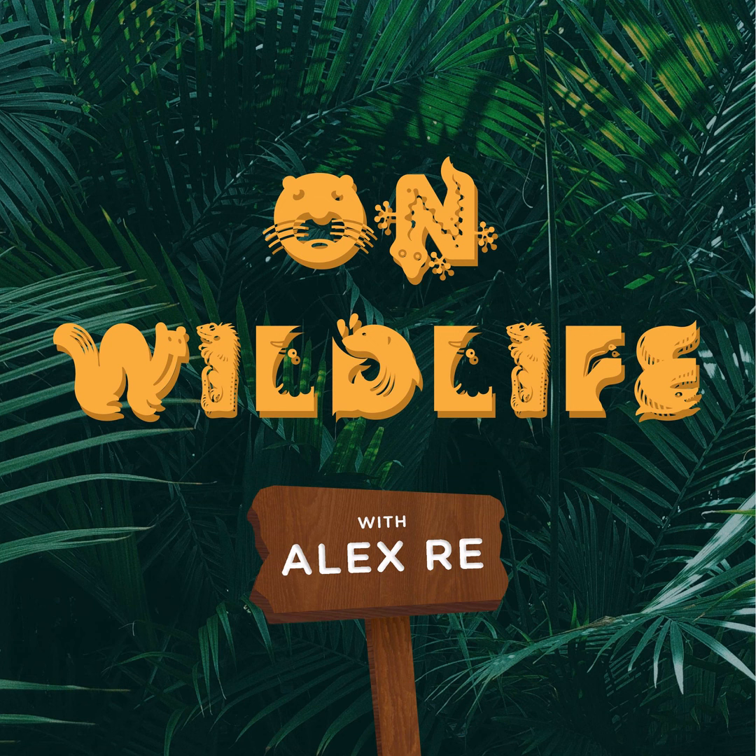Thank you so much for coming on this adventure with me as we explore the world of kiwis. You can find the sources that we use for this podcast and links to organizations that we reference at onwildlife.org. You can also email us with any questions at onwildlife.podcast@gmail.com. You can follow us on Instagram at on_wildlife or on TikTok at onwildlife. And don't forget to tune in next month for another awesome episode. And that's On Wildlife.